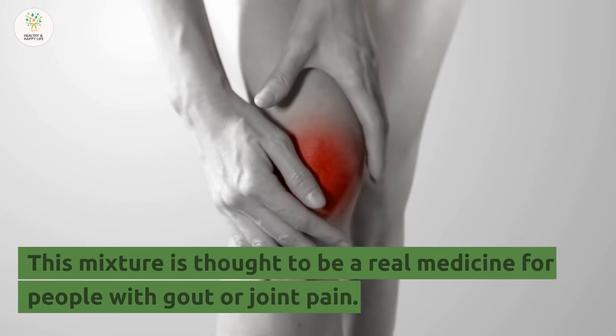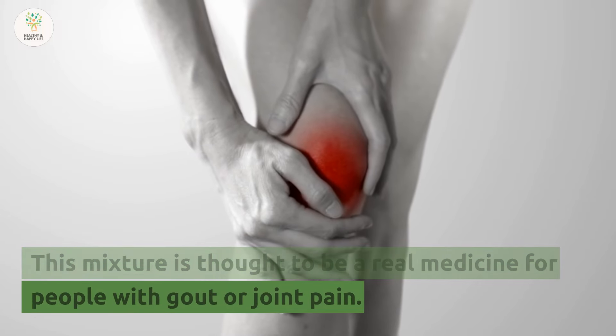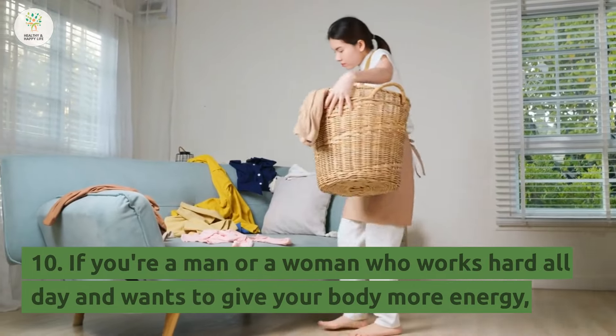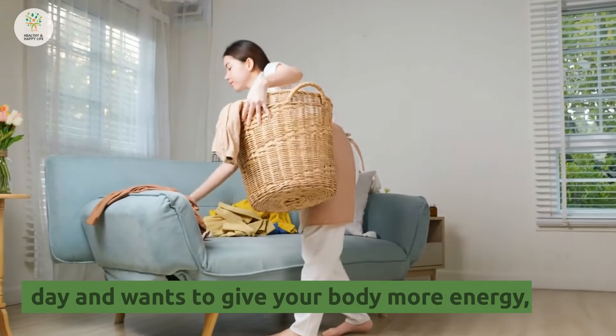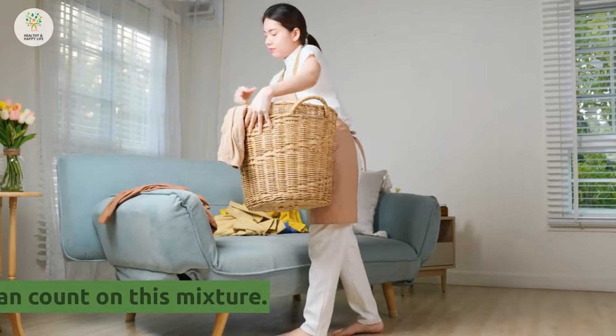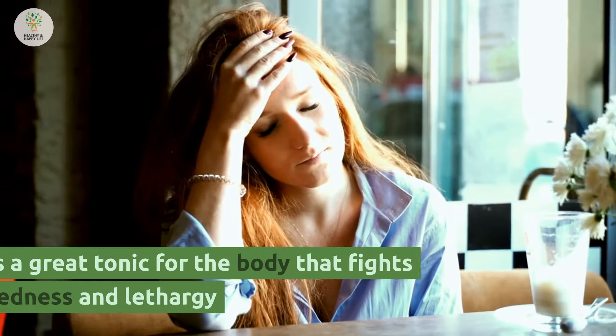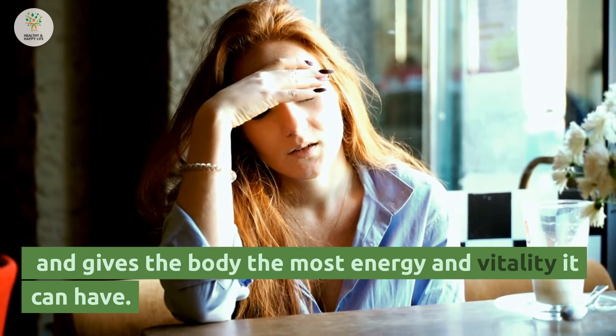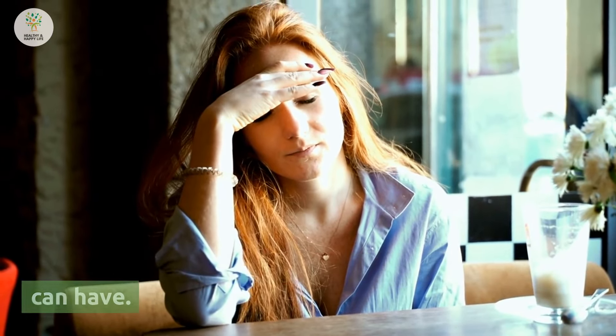Number 9: This mixture is thought to be a real medicine for people with gout or joint pain. Number 10: If you're a man or a woman who works hard all day and wants to give your body more energy, you can count on this mixture. It's a great tonic for the body that fights tiredness and lethargy and gives the body the most energy and vitality it can have.